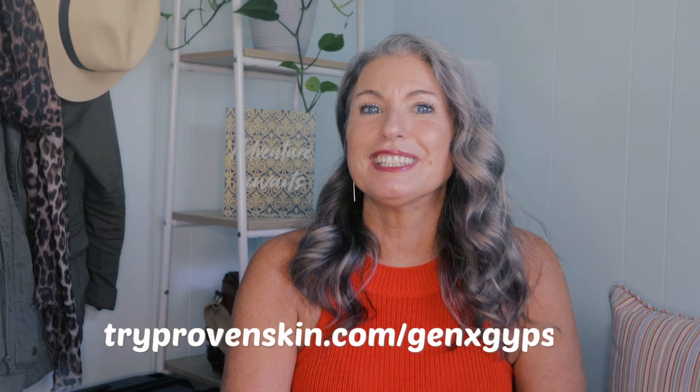If you're looking for tips and ideas on how to pack your personal item for your next flight, check that video out. And don't forget to use my Proven link, tryprovenskin.com/GenXGypsy, with promo code GenXGypsy to receive 50% off your first order, which includes your personalized skincare system that you can use for your next trip.